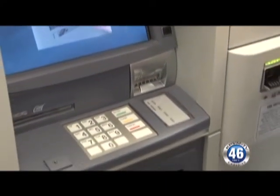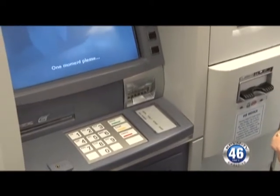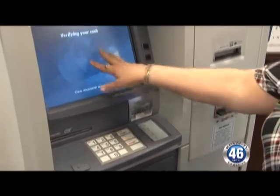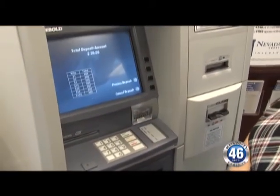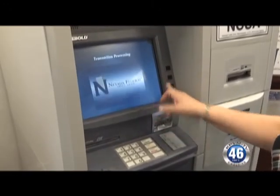When it does that, the slot here will open up for you to place the cash. You just lay it in there, it takes it, and it does count it. In just a minute, it will display on the screen showing that I deposited the $20. It asks me to confirm — did I deposit $20? Yes, I did. So I'm going to process my deposit.